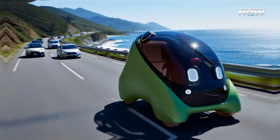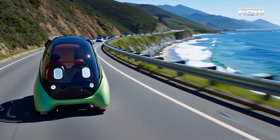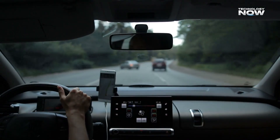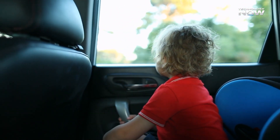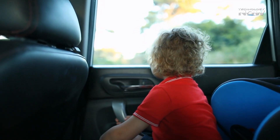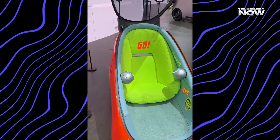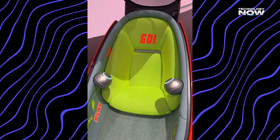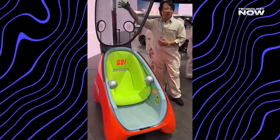Mobi exists because Toyota believes children also deserve freedom of mobility, not just adults. While grown-ups can travel by car, bus, or train anytime, kids often depend completely on adults for even the shortest trips, which can limit independence and learning. Toyota wants to include younger riders in the future of transportation by creating a safe space where kids have their own trusty sidekick.